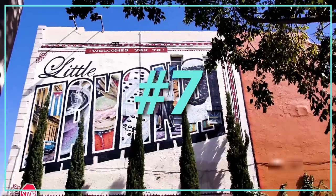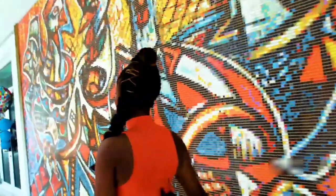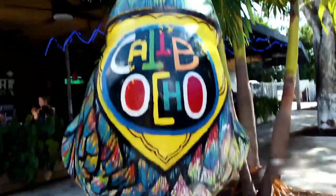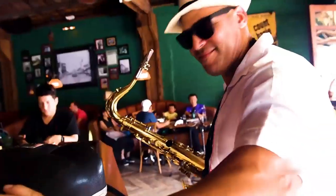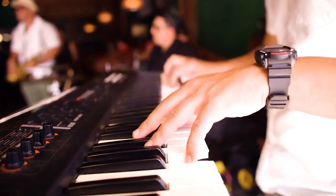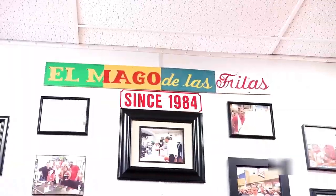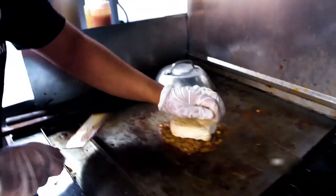Number 7: Little Havana and Calle Ocho. Little Havana, Miami's Cuban district, is renowned for its distinct cultural scene rather than its abundance of tourist attractions. The streets are lined with restaurants and specialty food stores, and Latin music fills the air. Locals congregate in public areas to socialize. Murals depicting significant Cuban figures and scenes from everyday life adorn the walls of buildings.